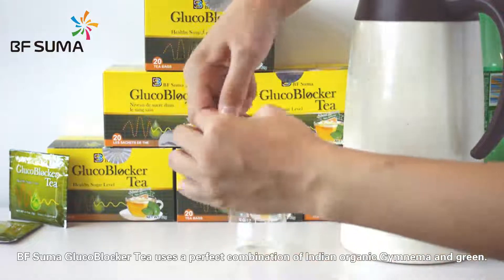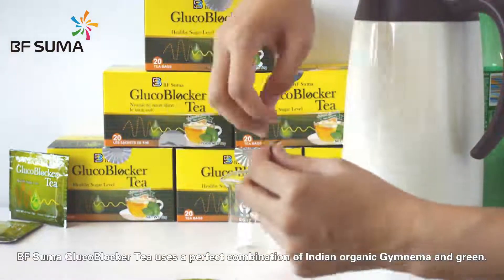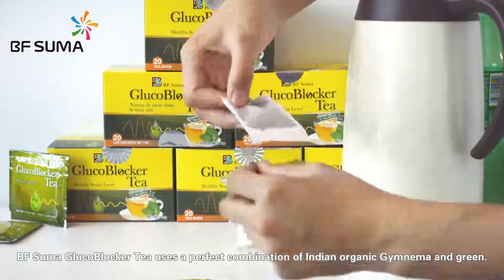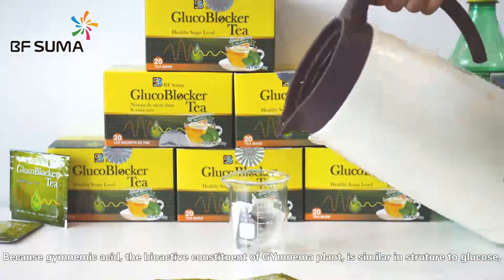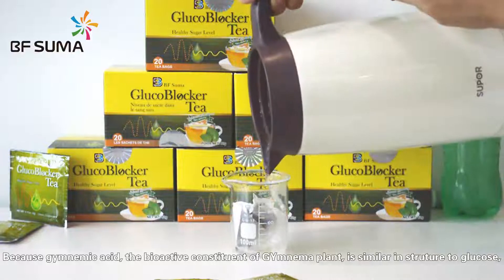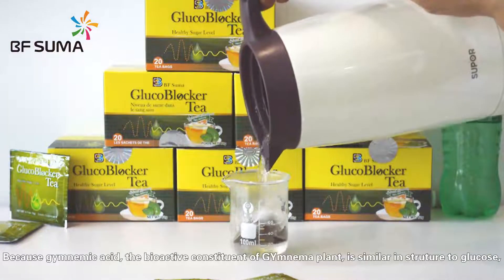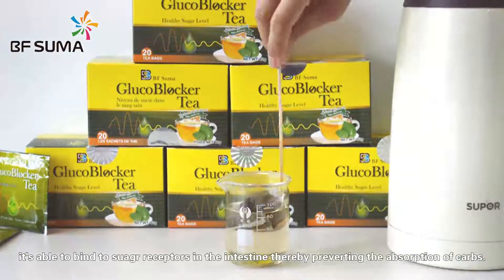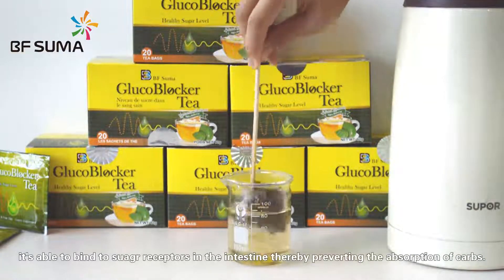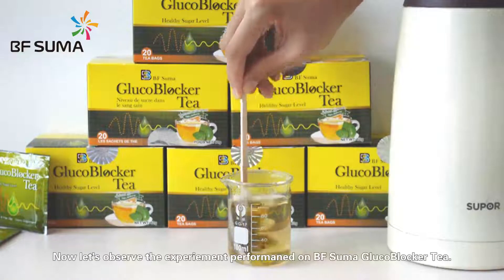B.F. Suma Glucovoca tea uses a perfect combination of Indian organic Gymnema and green tea. Because gymnemic acid, the bioactive constituent of the Gymnema plant, is similar in structure to glucose, it is able to bind the sugar receptors in the intestine, thereby preventing the absorption of carbohydrates.